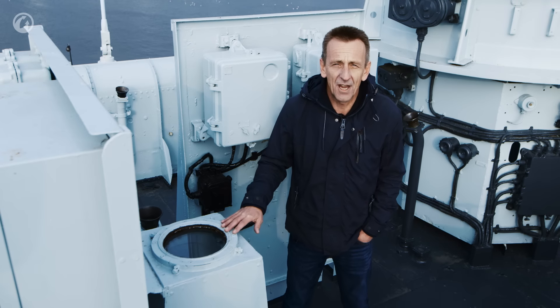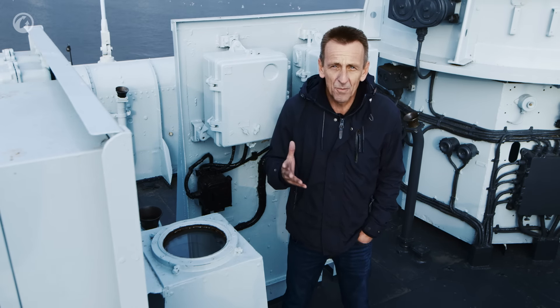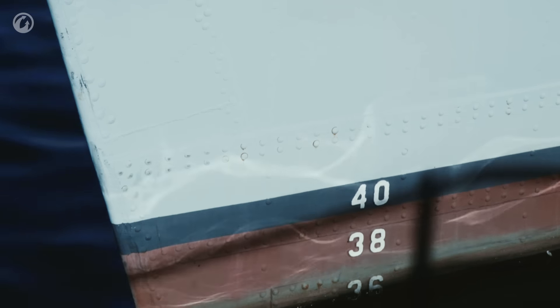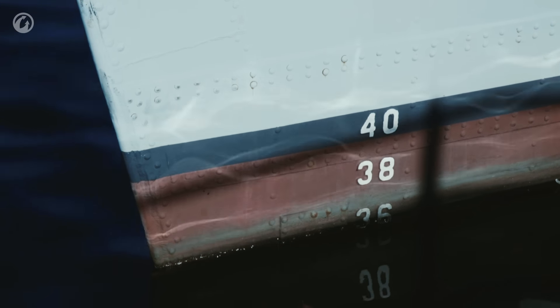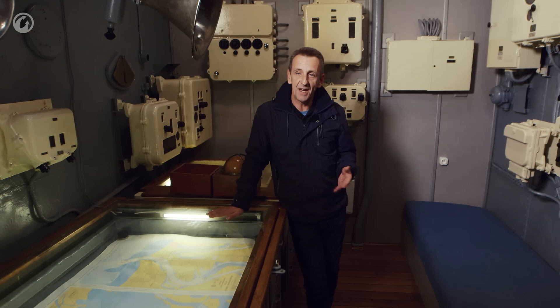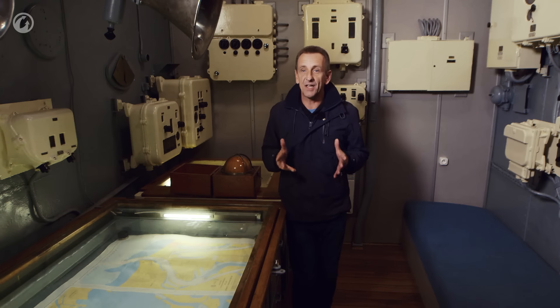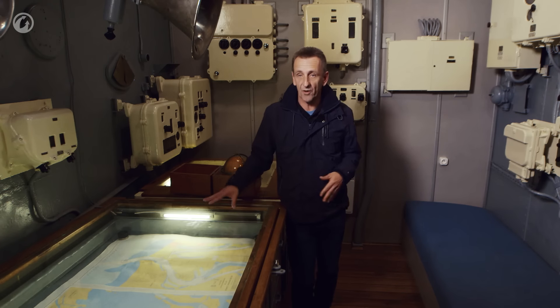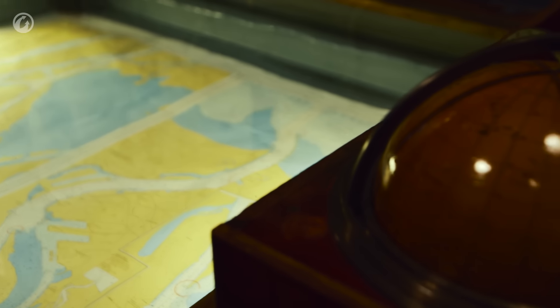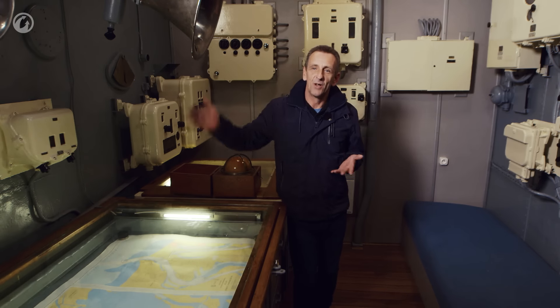Directly behind the bridge, we would have found the first navigator. From this great vantage point, he would relay information to his counterpart below us in the navigation room. We're here now in the navigation room — directly above us is where we would have found the first navigator. You'll notice that there's a bed in this room, because somebody had to be on duty here 24 hours a day. The second navigator's job was to plan and actually plot the route of the ship, which he'd do so on the maps in front of him. He also had the ability from this room to communicate via this system with the wheelhouse.